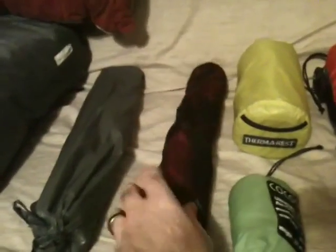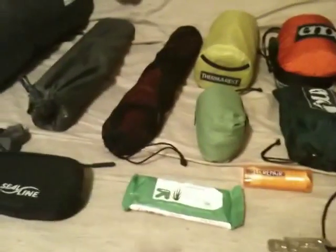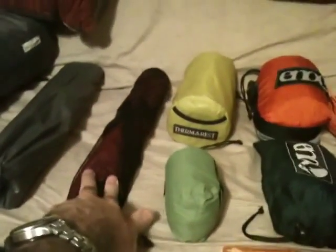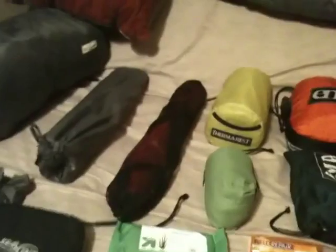Moving on down the line, I have the Thermarest Ultralight Fastenlight Chair Kit. That's a comfort I like to take — I like to have a seat at the campsite. Some people won't take these because they say they're heavy, but this one I think weighs six ounces. So not that much in the grand scheme of things.